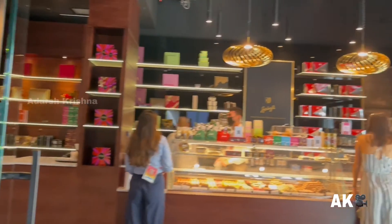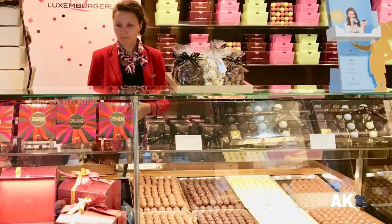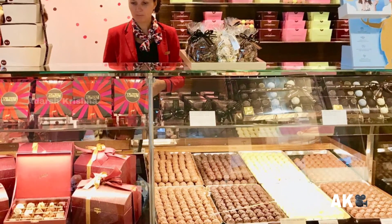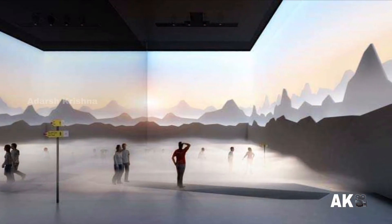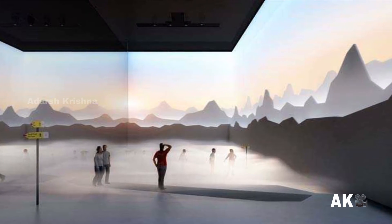At last, we get the opportunity to experience Swiss chocolates. Thanks for watching, I hope you enjoyed the video — bye bye!